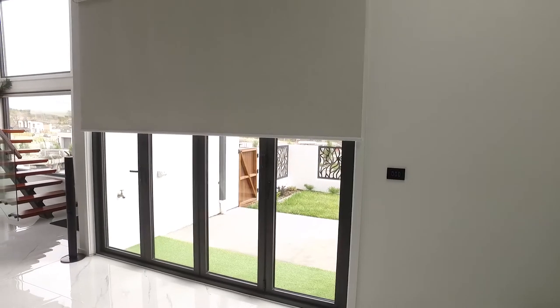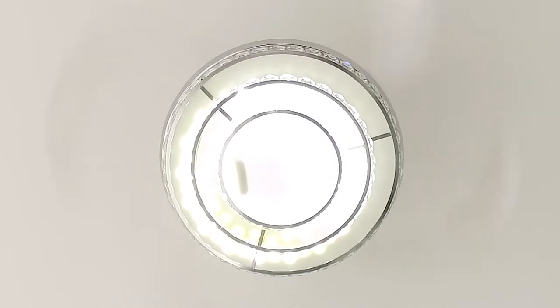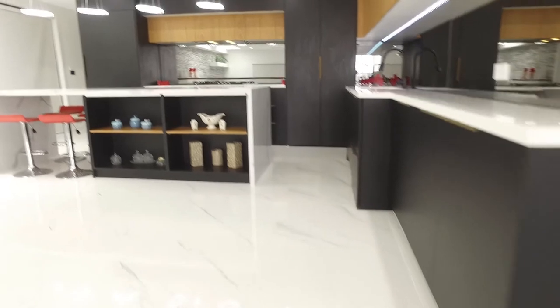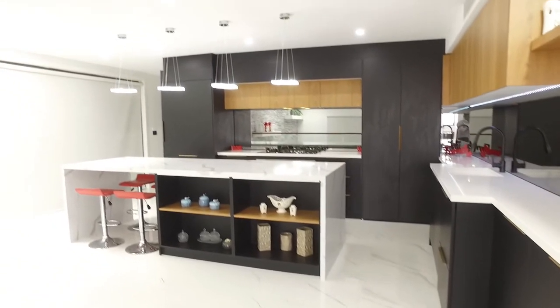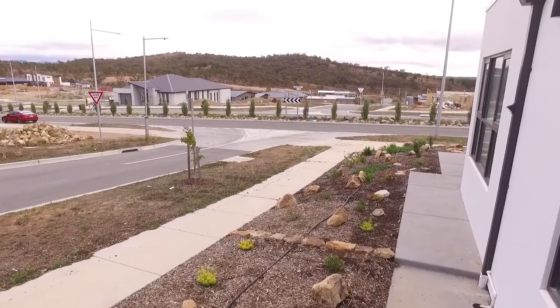Smart switches, remote control blinds, centrifugal fans — the list of features will literally spin you out. Security cameras, video intercom, solar power, touch-LED mirrors, multi-zoned air conditioning, 3.7 metre feature ceiling, and double glazing.